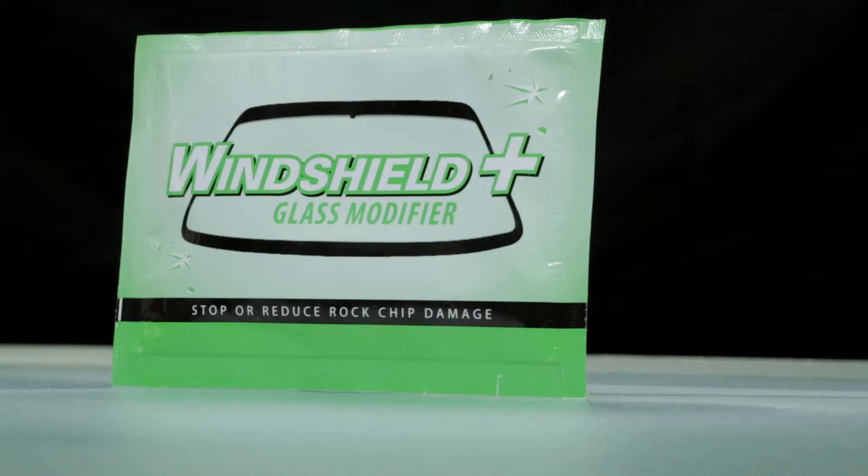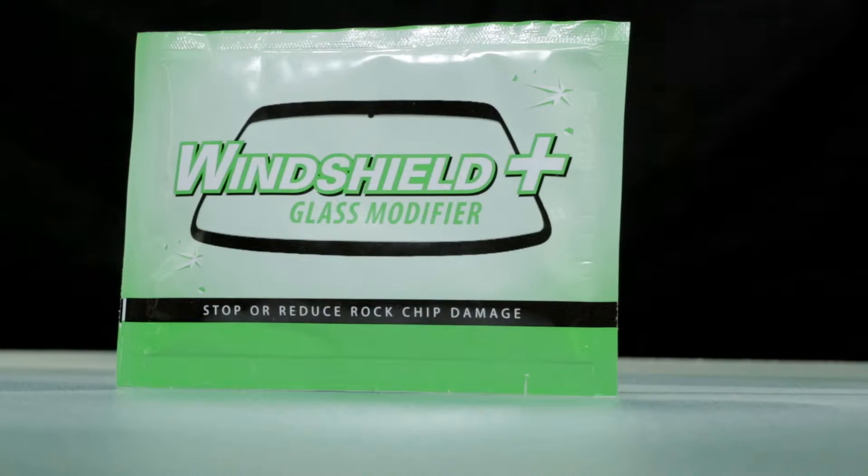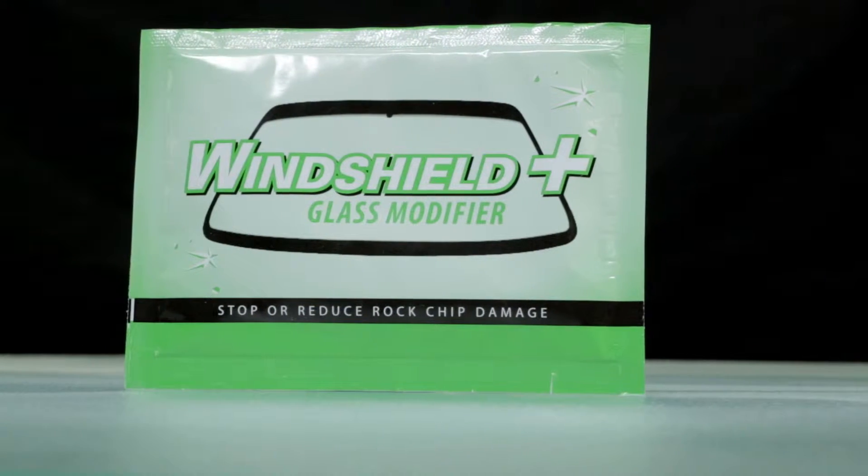Welcome to this week's episode of Prove It. This week we investigate Windshield Plus. Many companies claim their windshield products will protect against rock chip damage, but are they simply selling a product that doesn't work, then bundling it with a warranty for repair? Isn't the point of protection to actually stop or at least minimize the damage? So when we heard Windshield Plus had a product they call a glass modifier that claimed it can stop or minimize rock chip damage, we said... Prove it!